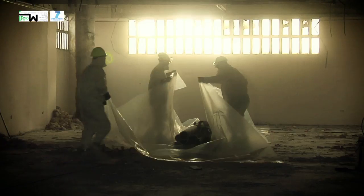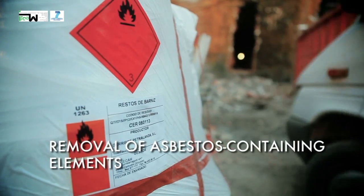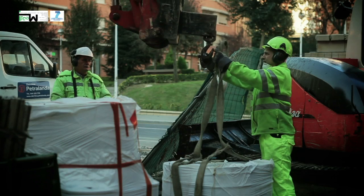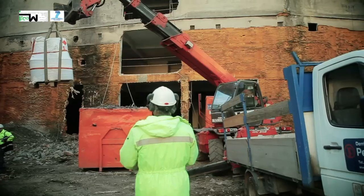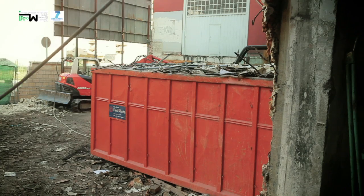Once this stage is completed, the asbestos-containing elements were dismantled following approved safe procedures. This is waste that cannot be managed on-site, so it is shipped to an authorised waste manager.